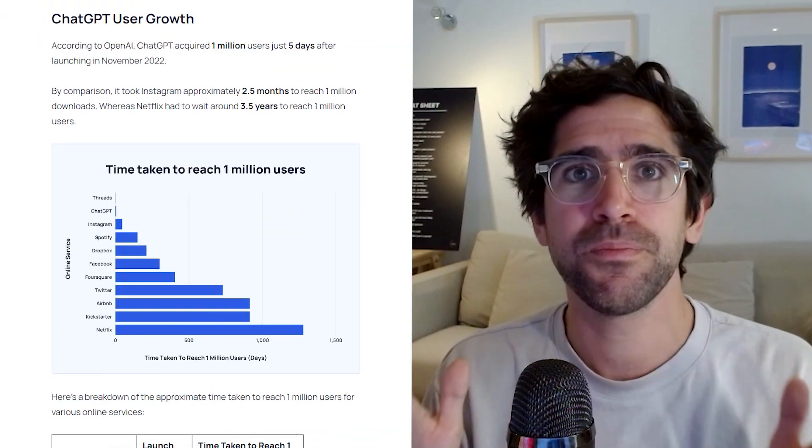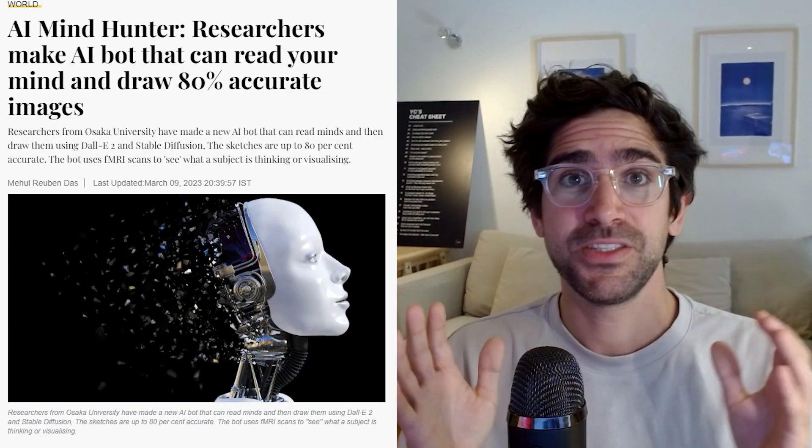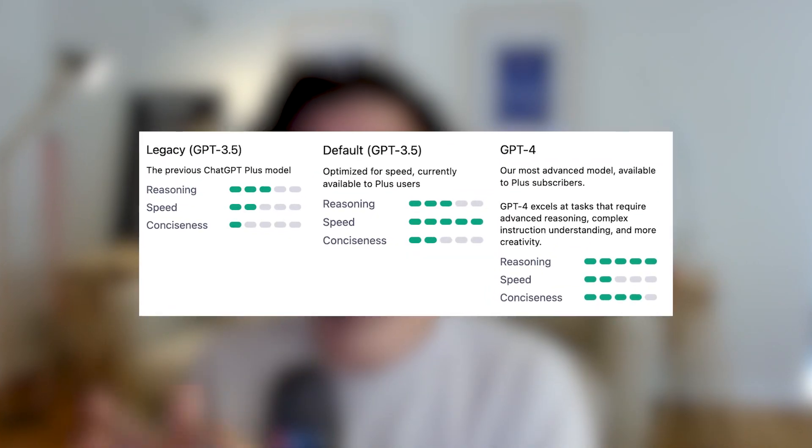ChatGPT is the living proof of the value of AI. It has set a record for the fastest growing app to reach 100 million monthly active users, only within two months after launch. To give you a comparison, TikTok took nine months and Instagram took two and a half years. What's even more exciting is that the AI models being developed today are getting better each day exponentially.